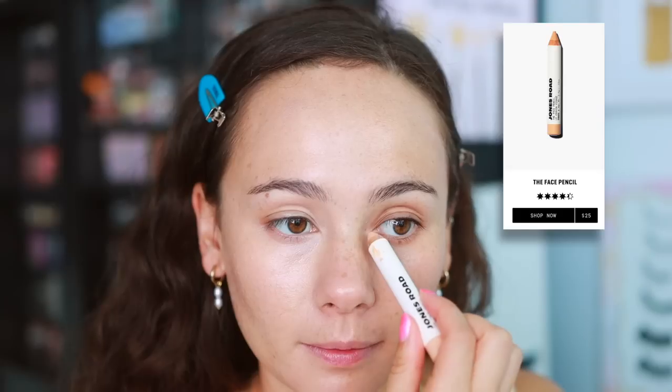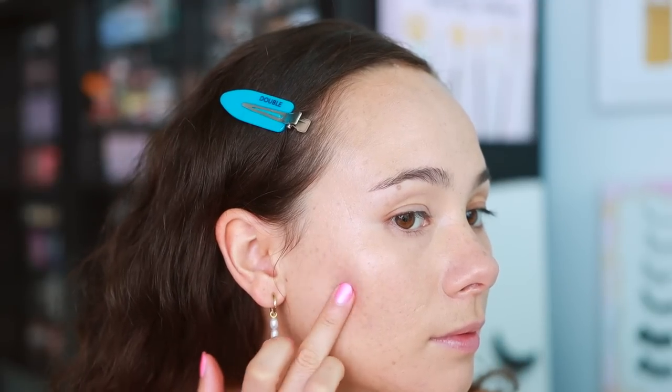From Jones Road I also have the Face Pencil concealer in shade number seven. I like this more for no-makeup makeup days. If I apply too much under the eyes it looks really dry and cakey, but if I just put it on the inner corner and blend it out with my finger it looks really great and natural — great for blurring blue and purple under the eyes. I also like it for spot concealing and cleaning up under the brows. For a full face of makeup though, I need a full-coverage concealer.